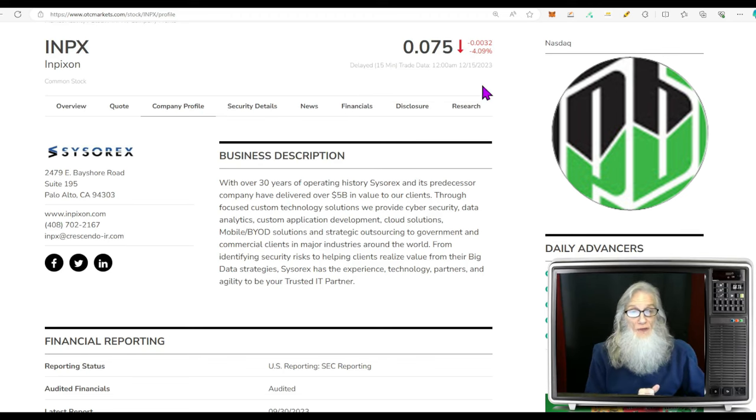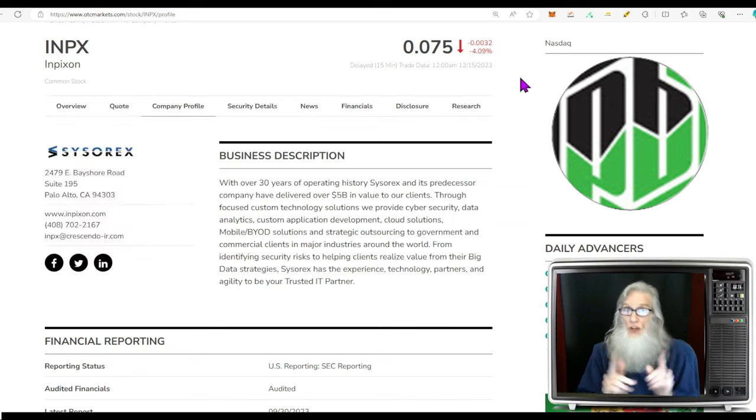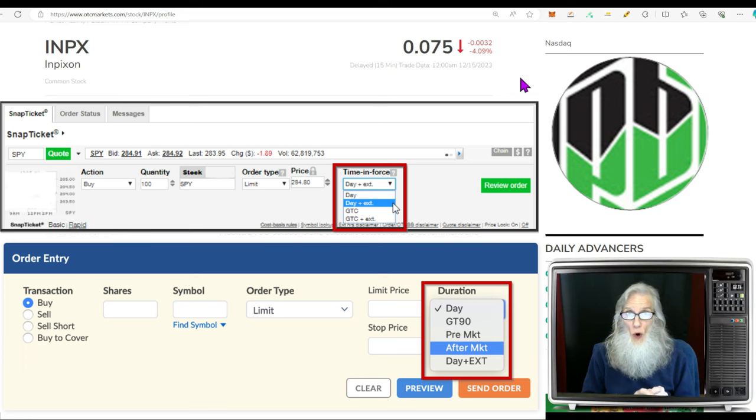INPX finished the day at 7.5 cents, down over 4% on Friday. She is on a major exchange — I like these penny stocks on major exchanges. They're free to trade; on the OTC you pay to get in and out. On the major exchange there are no transaction fees, and you can trade them every marketable hour including pre-market and after-market without special permission. Just remember to change your order's time period — it must be 'day plus extension' or 'good till cancel plus extension'; otherwise your order won't execute.